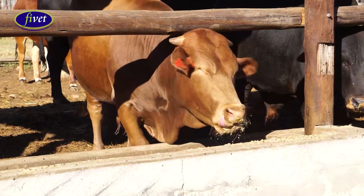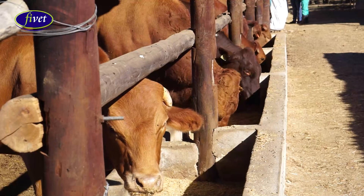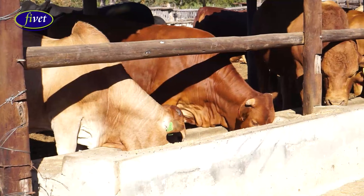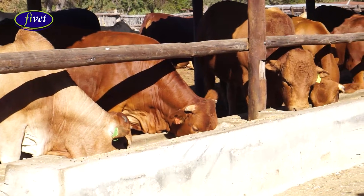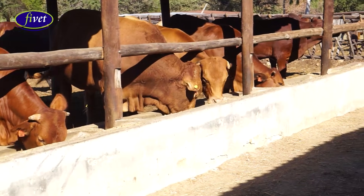Your feeding troughs should be constructed at the edge of the cattle kraal so that animals can access feed freely. Consider that one animal will need 50 to 70 centimeters of feeding trough space to get enough feed every day. This will help you as a farmer to achieve uniform growth throughout the 90 days of a cattle pen fattening cycle.